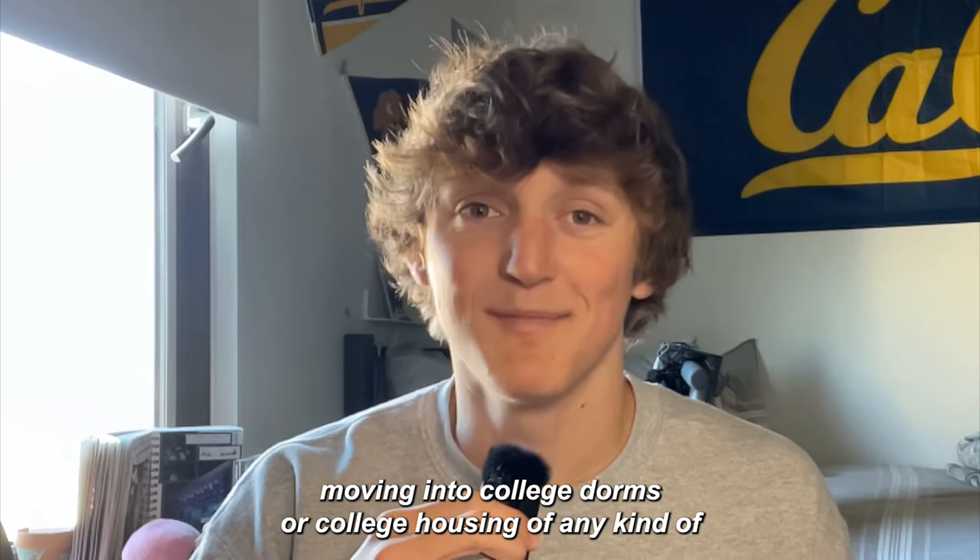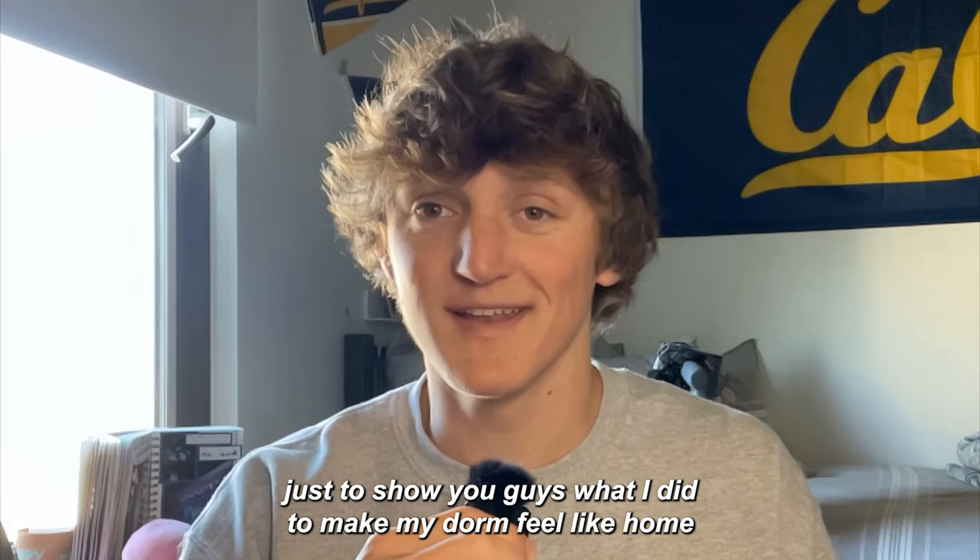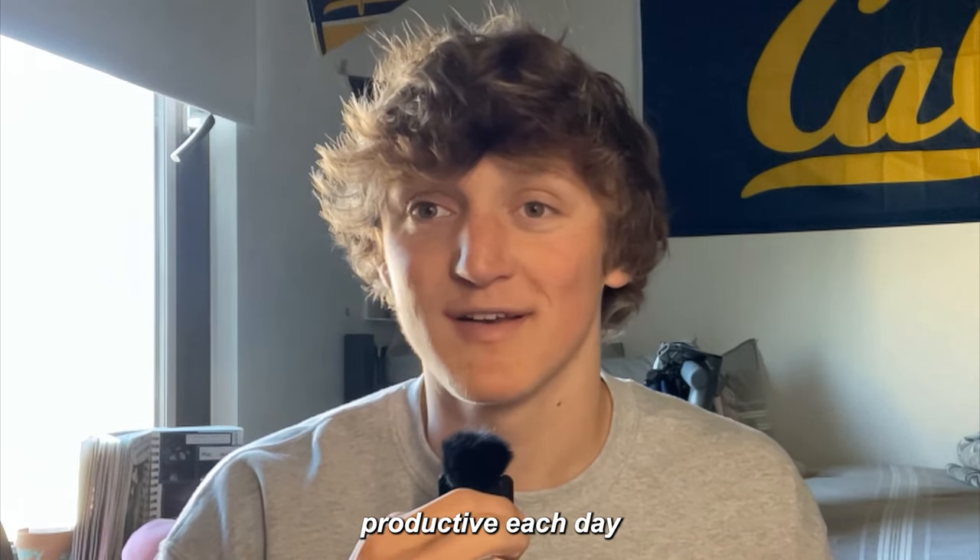Moving into college dorms or college housing of any kind and making it feel like home can be super hard. That's why I wanted to make this video — just to show you guys what I did to make my dorm feel like home and feel like a place where I can really be productive each day.